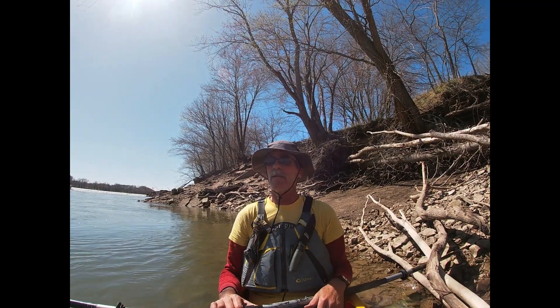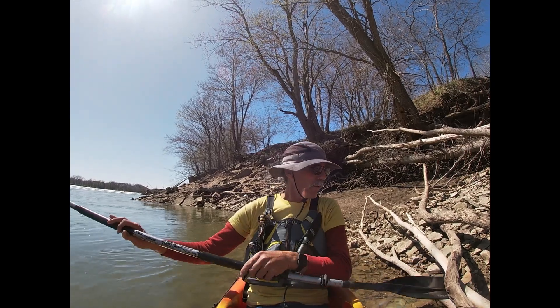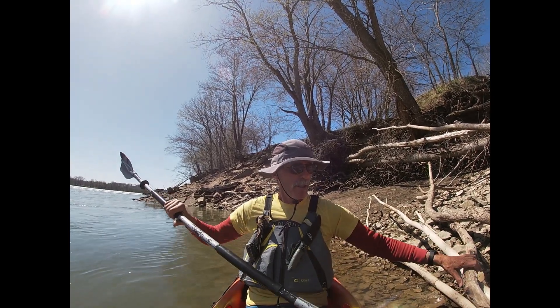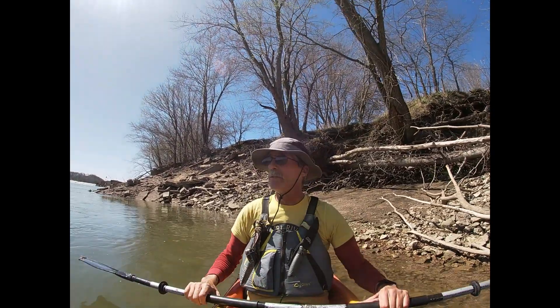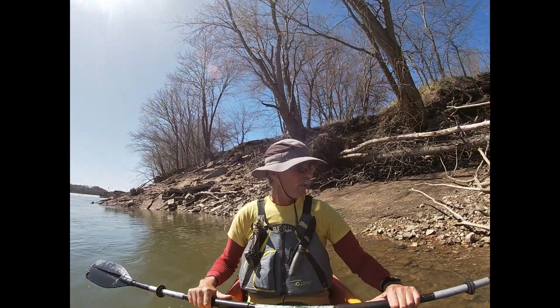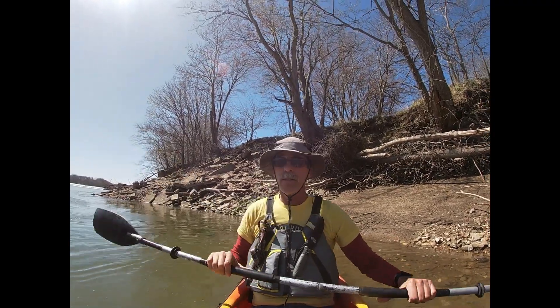Matt here with Matt's Kayaking Adventure. With the warm weather coming around, there's been some talking about the Osage River and Lock and Dam. So we're going to talk about this danger area on the Osage River.